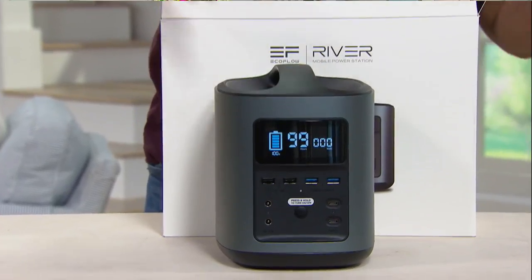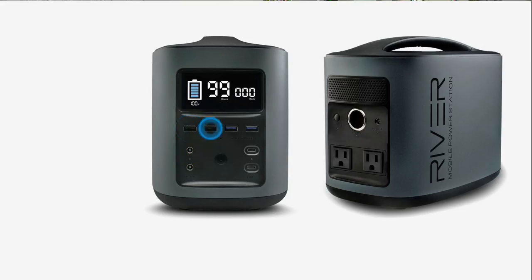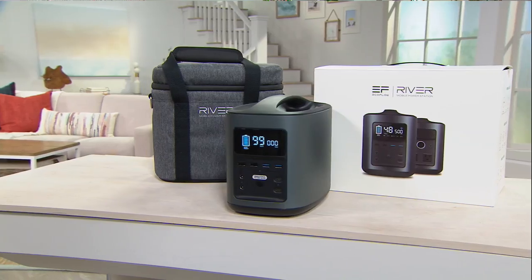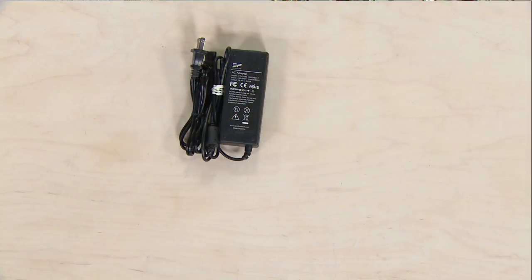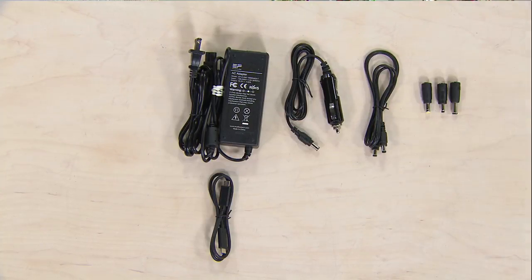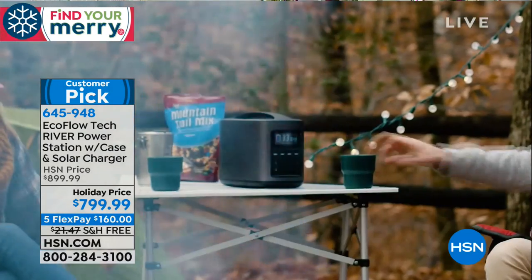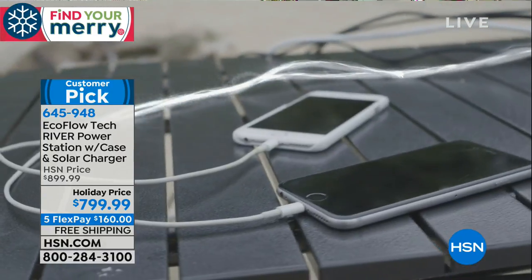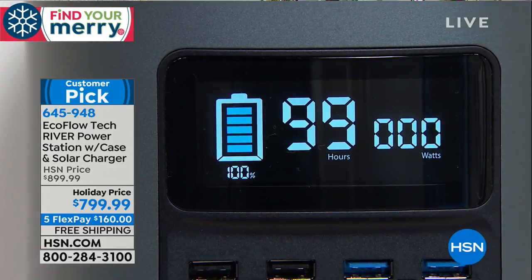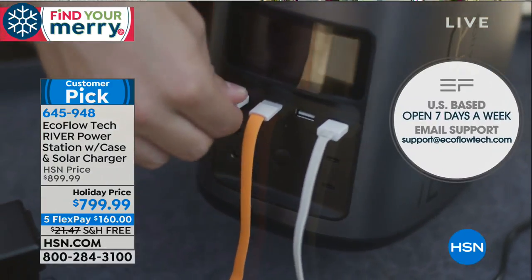The EcoFlow River mobile power station is perfect in a disaster or for when you need to charge up your tech on the go. The unit is equipped with 11 independent power charging ports. In the box you get the EcoFlow River, a protective case, AC wall charger, car charger, DC cables, DC tips, USB Type-C cable, micro USB charging cable, and a 40-inch lightning charging cable. It holds a full charge for up to 12 months, can charge most devices multiple times, has an easy-to-read real-time digital battery indicator, an 18-month manufacturer's warranty, and US-based customer support.